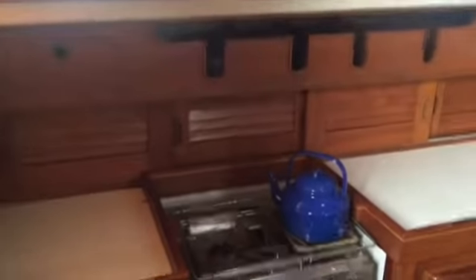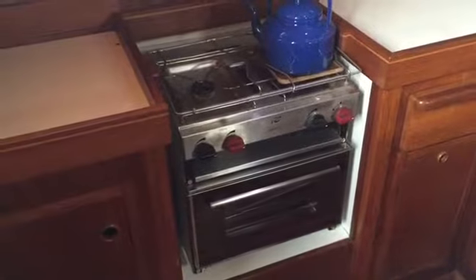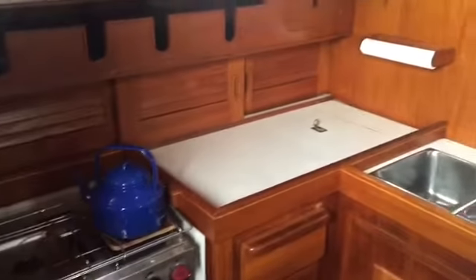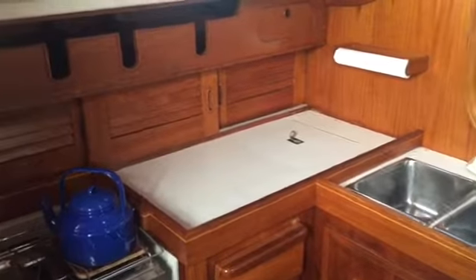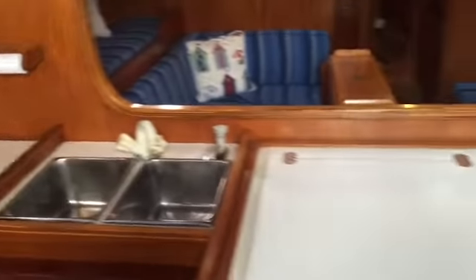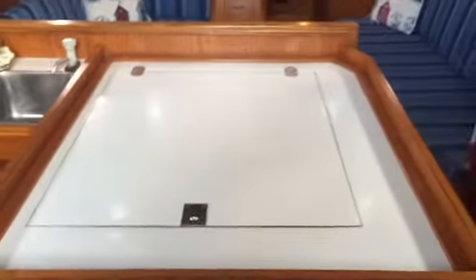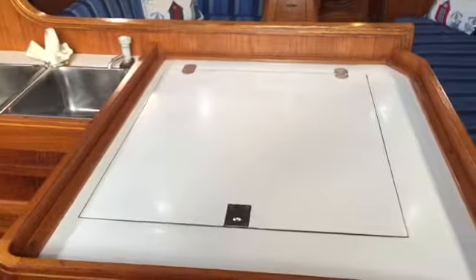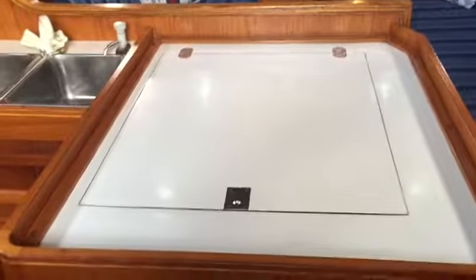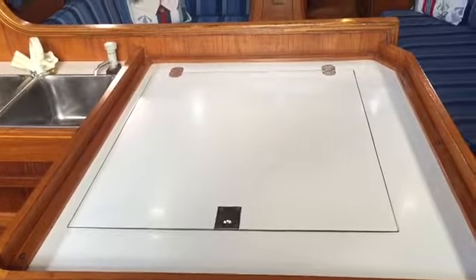Start off in the galley — two-burner stove with an oven, deep freeze, and a little sink. What I like about this boat is this mid-saloon table and workstation.